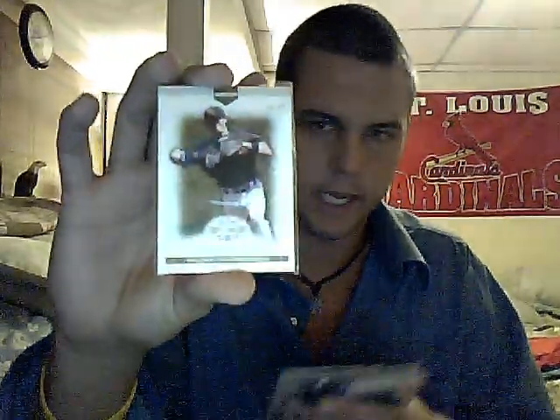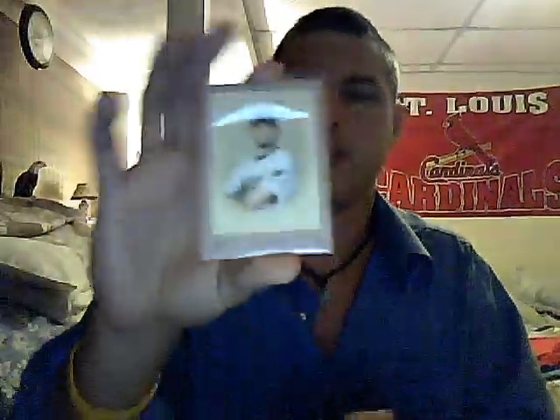Alright, next one up — number 3. Thanks again for helping me out guys, appreciate it. First off we got a Bowman rookie blue numbered 3 of 99, Tyler Sherwood. Then Stephen Drew Triple Threads numbered 99. Josh Beckett numbered to 50. Todd Helton dual jersey numbered 50 out of SPX. And a Mike Sweeney jersey numbered 75.